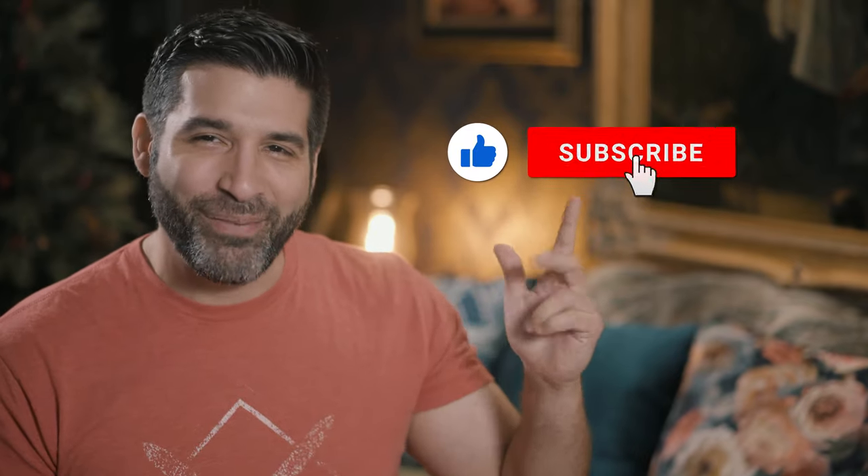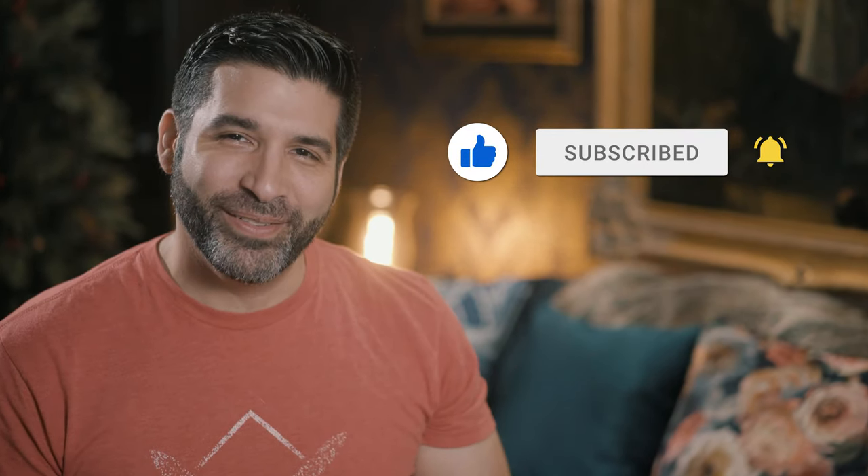Remember, for the best in content aimed at playing card enthusiasts, like, subscribe, and ring that notification bell.